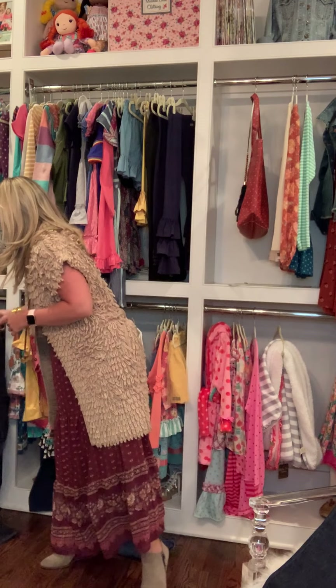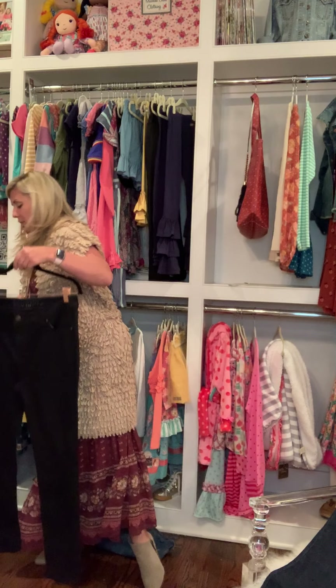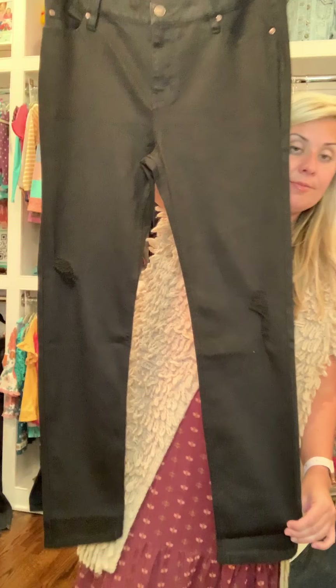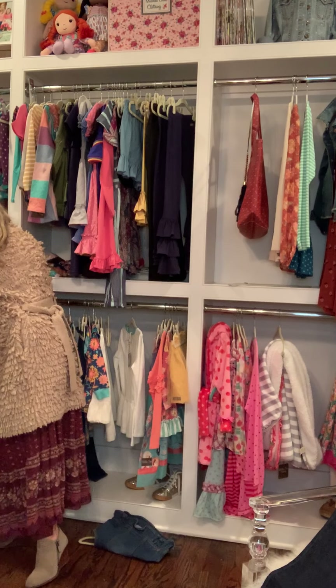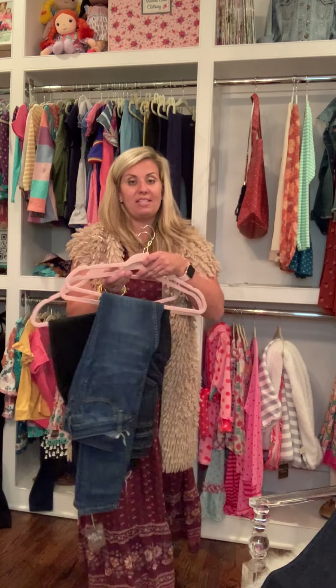Today is a day that I have declared Denim Day. I shared with you our Somerset Skinnies from the Goodheart Collection in medium wash, the Belle Flares from the Goodheart Collection, and the Somerset Skinnies from the Goodheart Collection in black — they have the perfect amount of distressing. I also want to make you aware of our regular Matilda Jane line, which also has some incredible jeans to offer.